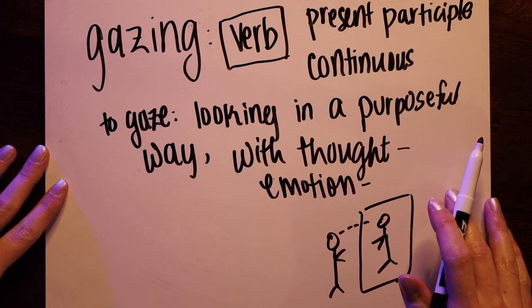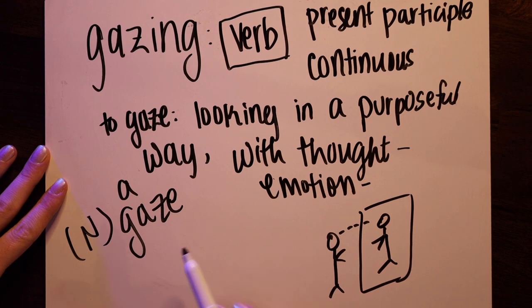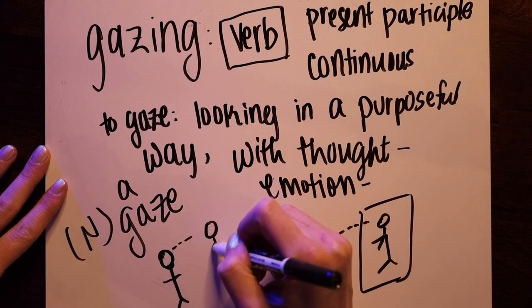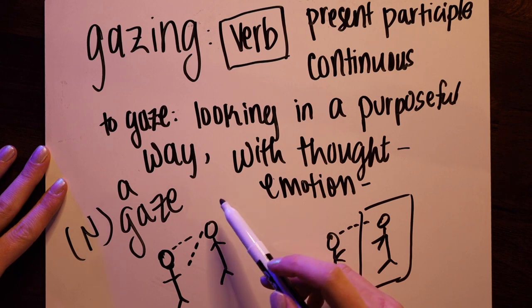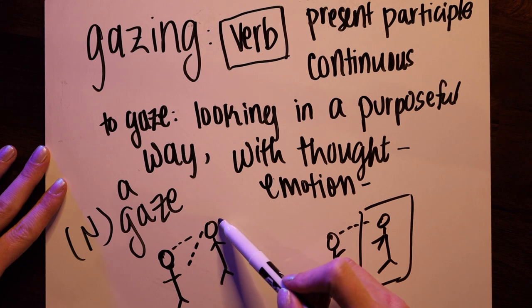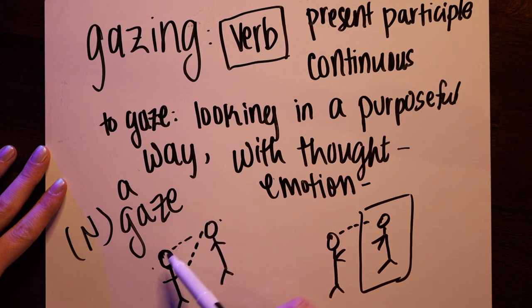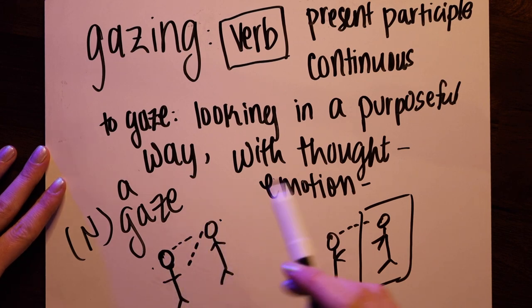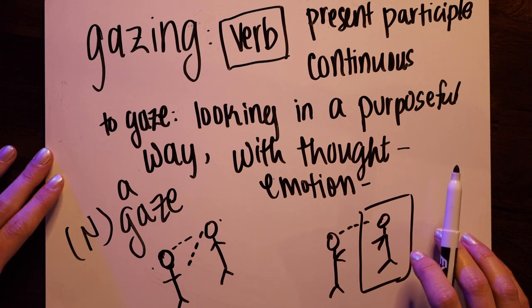We can also think of gaze as a noun — a gaze is simply someone's look. So if one person is gazing at another person, this is their gaze. A common phrase is to "meet one's gaze." If this person is looking down, they're not meeting the other person's gaze, which means they don't want to look at them for some reason — maybe one person is angry and the other is sad or embarrassed. So that is gaze, or gazing in the continuous as a verb.